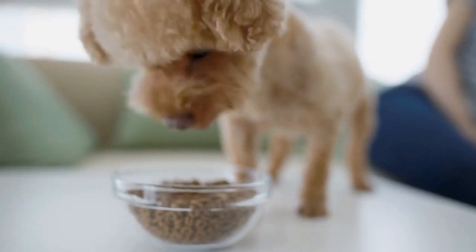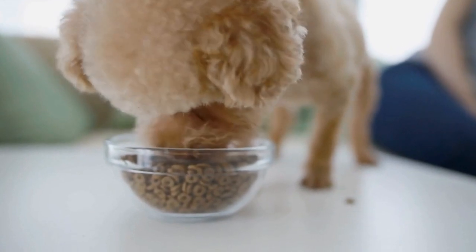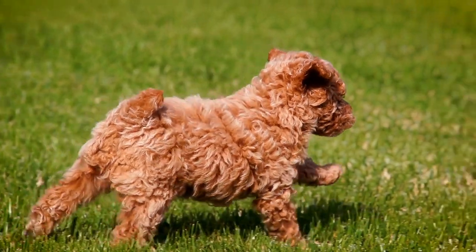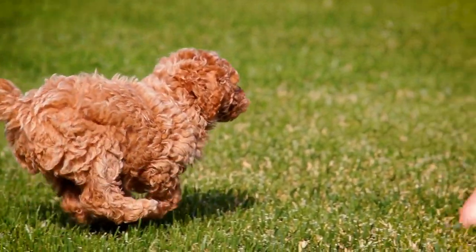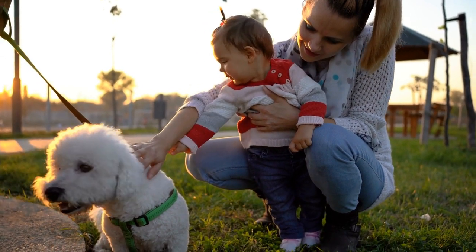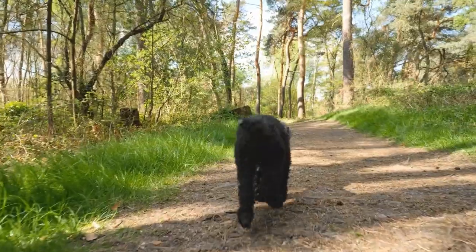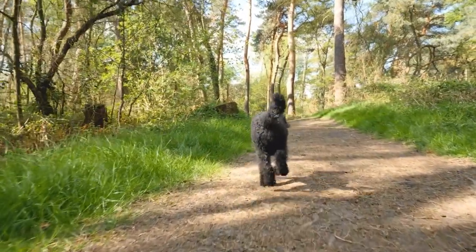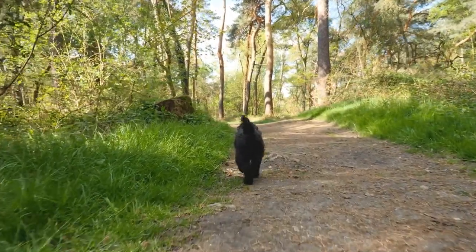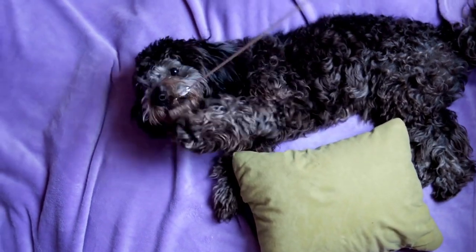Three: showcasing the unique coat. Poodles have a distinctive curly or corded coat that is a hallmark of the breed. To capture the essence of their coat, it is important to pay attention to the grooming and styling of the poodle. A well-groomed poodle with a neatly trimmed coat will look immaculate in photographs, highlighting the details and texture of their fur. Additionally, capturing the poodle's movement while having its fur in full view can add an element of elegance to photographs. Experimenting with different angles and perspectives can help showcase the unique charm of their coat.